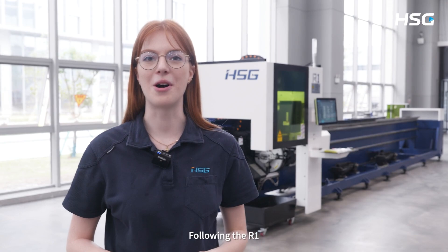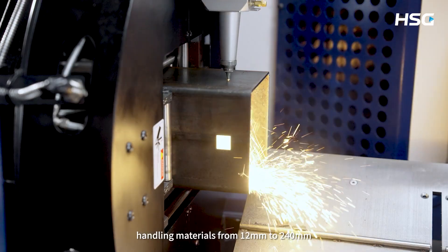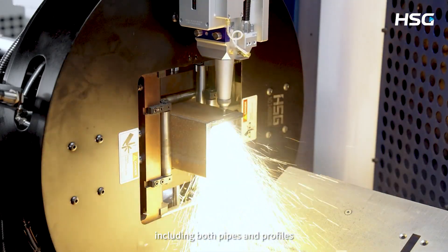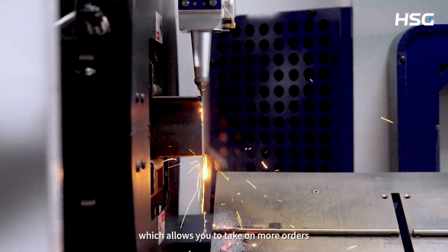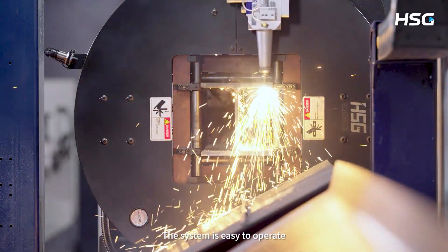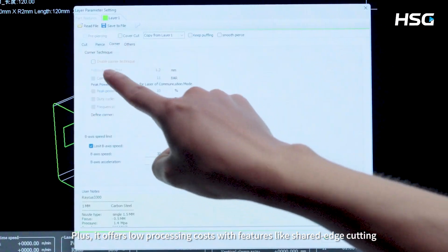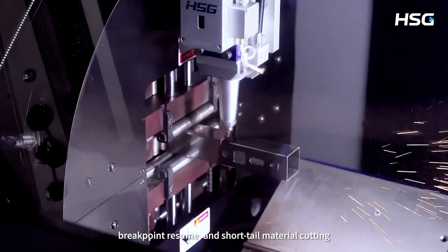Following the R1, we have our R2 general purpose tube cutting machine. It has strong processing capability handling materials from 12 to 240 millimeters, including both pipes and profiles, which allows you to take on more orders. The system is easy to operate, highly efficient and flexible. Plus, it offers low processing costs with features like shared edge cutting, breakpoint resume and short tail material cutting.